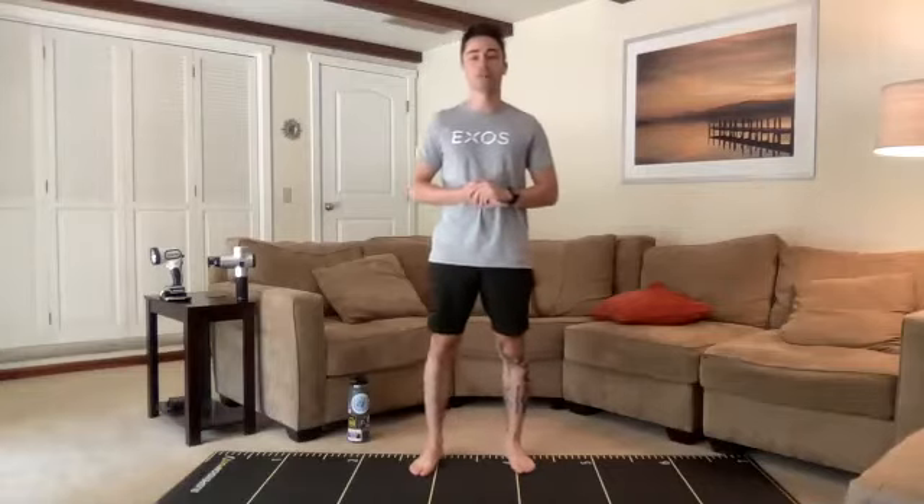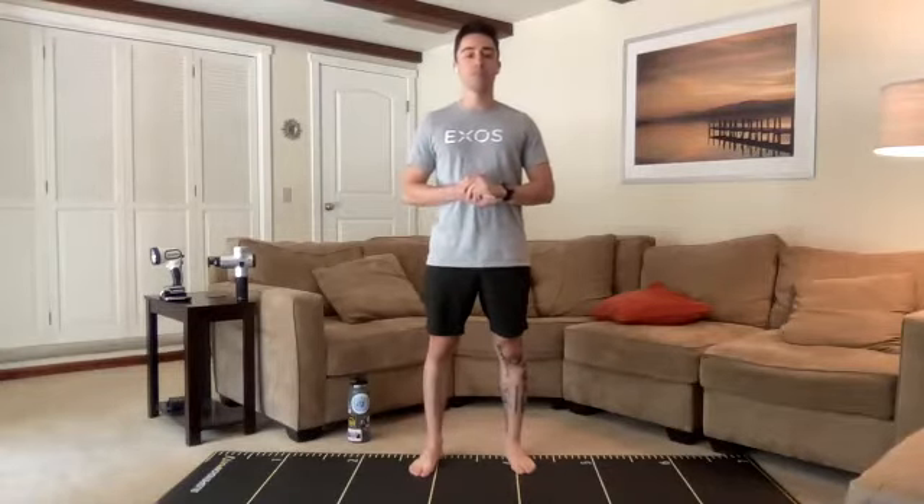Good afternoon, everybody. Luis Morales here, health fitness specialist with Exos at Autodesk, and this is Boot Camp, aka Workout Wednesday.